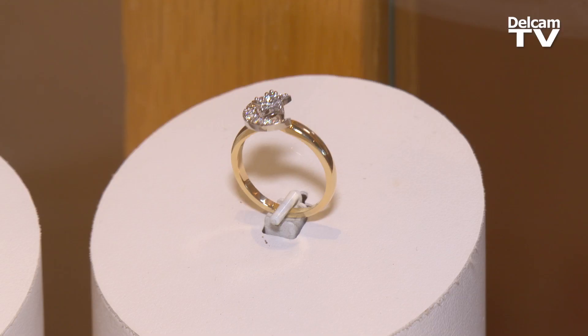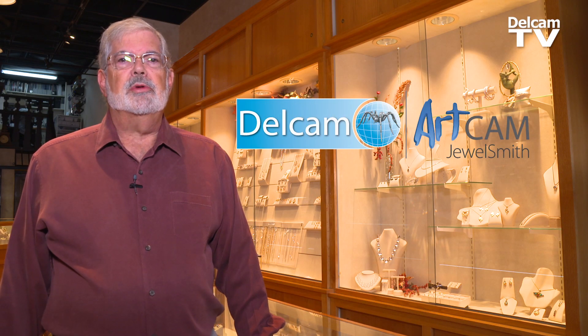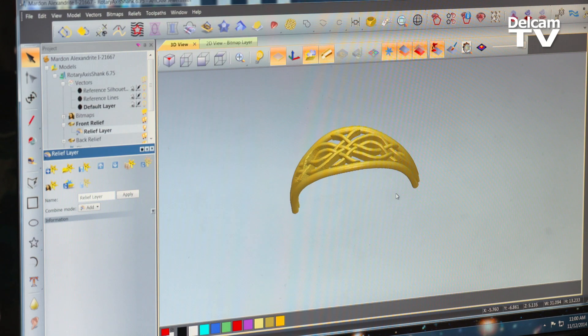We started using Jewelsmith in 2005 and it's been a real major contribution to our business. One of the reasons I liked the Jewelsmith product right off the bat was I had shopped a number of other CAD products and the Jewelsmith approach was easier to learn.